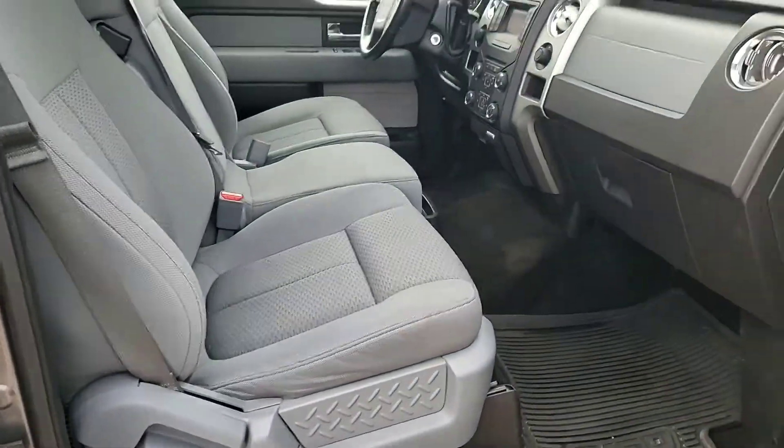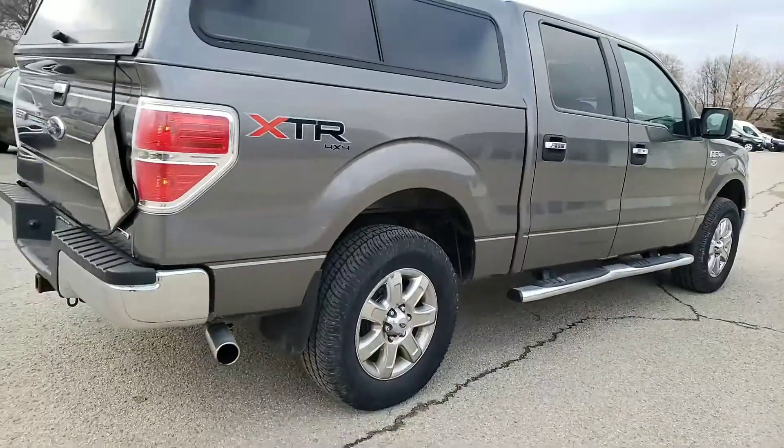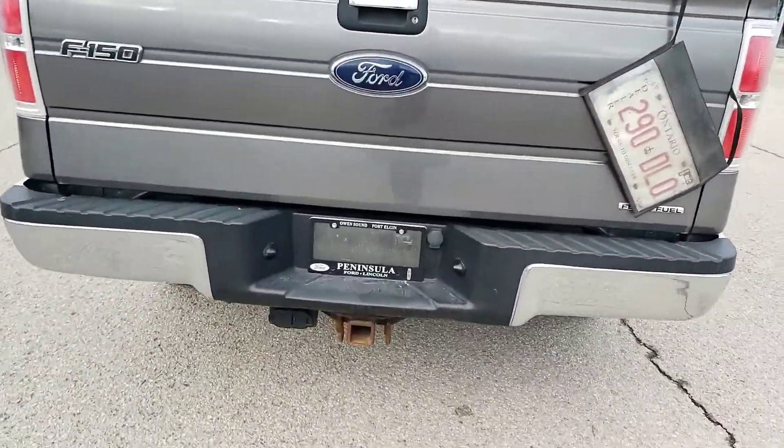It was a non-smoking vehicle so there's no rips, no tears, no burns. It does have the 5-liter V8, 4x4 shift on the fly. Of course you can see the tow package.